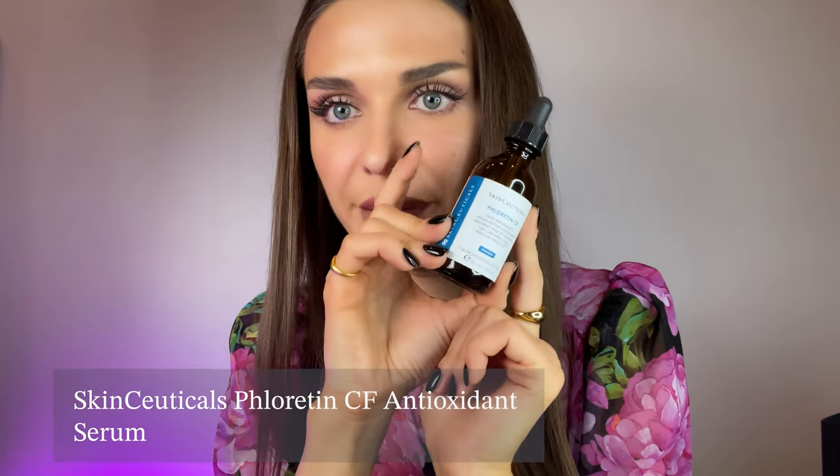Florentine CF — we all know SkinCeuticals vitamin C serums; they're all amazing. I used to use Florentine CF until they came out with Silimarin CF, which I'm now using because I have combination skin. Both are great — I wouldn't be able to choose between the two. In my personal opinion, SkinCeuticals has the best vitamin C serums on the market. But if you have any recommendations for something I should try, please write them in the comments below.